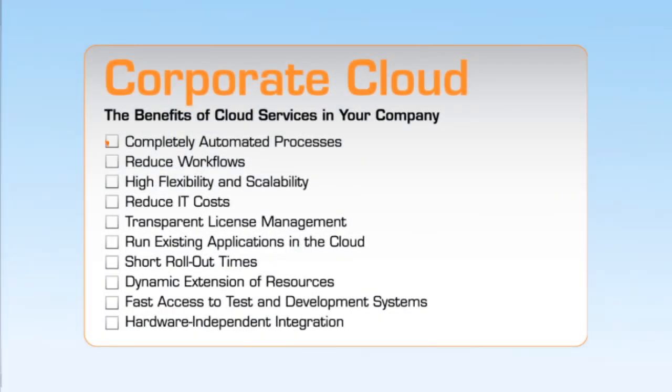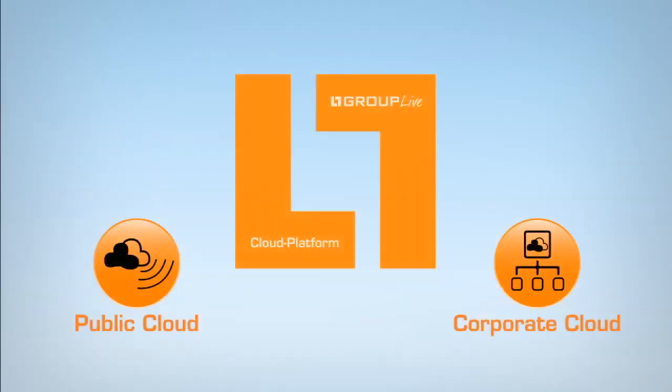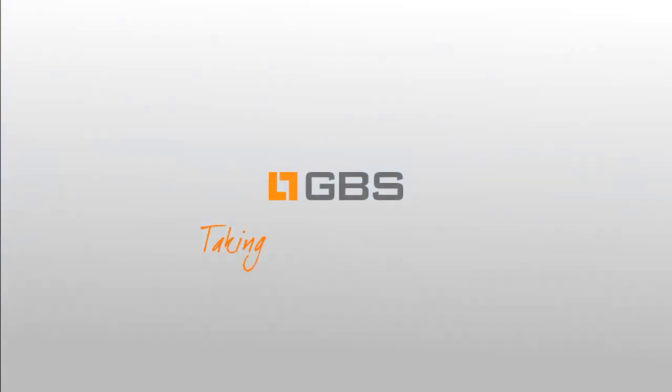The corporate cloud is the answer to your increasing requirements with regard to cost-effectiveness, flexibility, and scalability in application management and operation. Whether you choose the public or the corporate cloud, Group Live is the automated application platform you need.